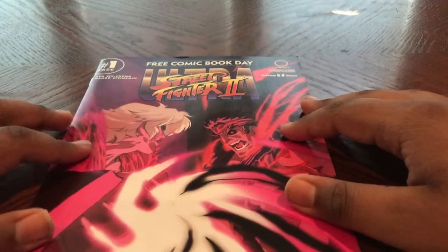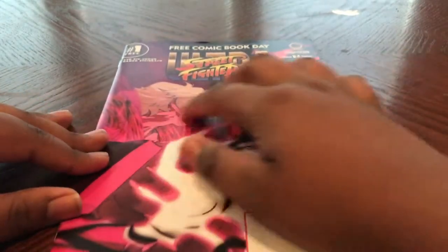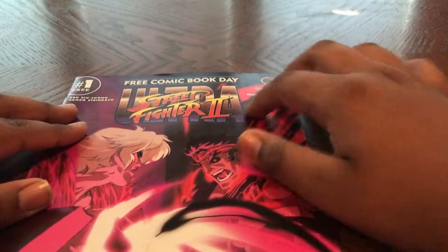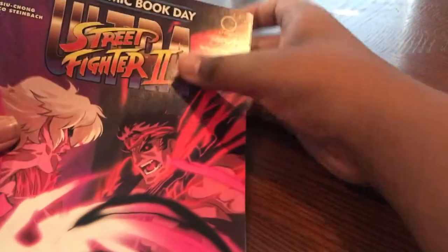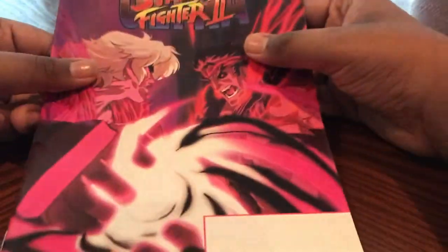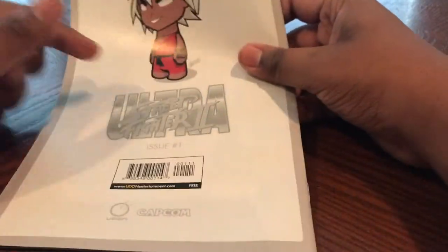So now let's get on to the actual free comic books. The first one I got was Ultra Street Fighter 2. This is creeping me out — some seriously scary stuff. You can see it's got Capcom, rated 18, issue number 1, free. I don't know if this is a prologue or if this is actually the first issue. You've got this weirdo in the back, but it'd be cool to read.